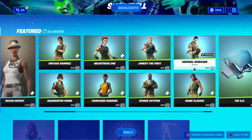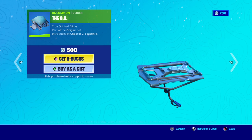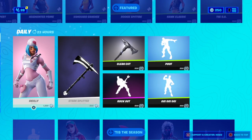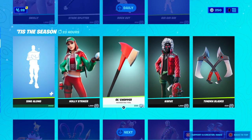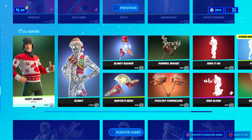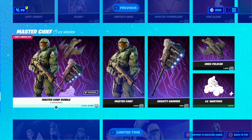Chapter Two Season Four — my bad guys. The OG glider is back. We have Scully, Stark Splitter, some rock-out emotes, and all the same Christmas stuff. If you don't know what the Christmas stuff is, go watch my video from yesterday.